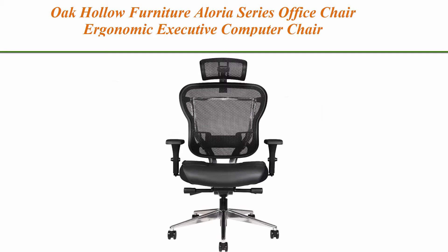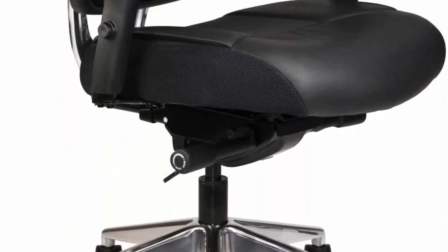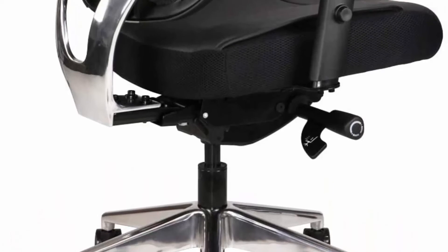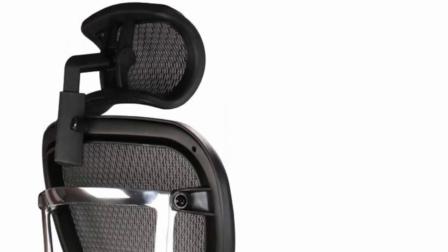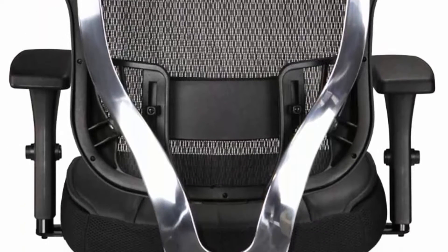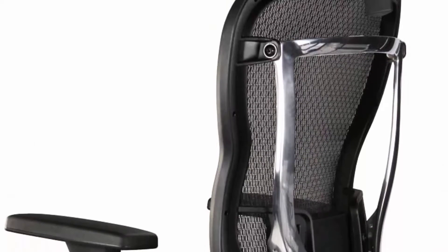Top 4. Oak Hollow Furniture Loria Series Office Chair — ergonomic executive computer chair with headrest, genuine leather seat cushion, mesh back, adjustable lumbar support, swivel and tilt, high back, black. The Loria Series comes equipped with an upgraded, soft and supple genuine cowhide leather seat, designed to withstand years of use in a working or home office environment — unlike cheap PU or bonded leather chairs that may contain harsh chemicals or wear down quickly.